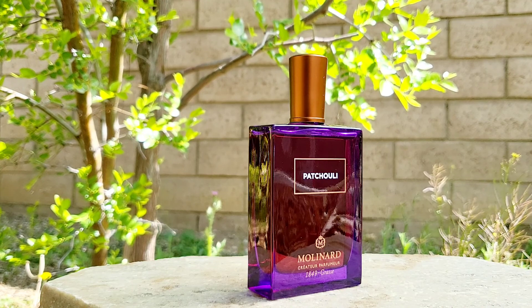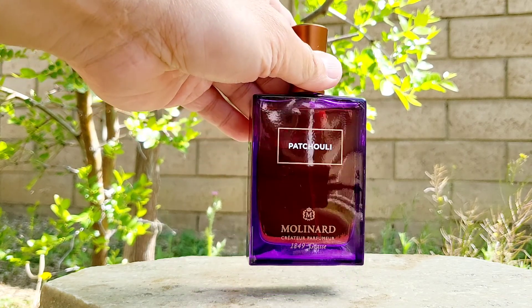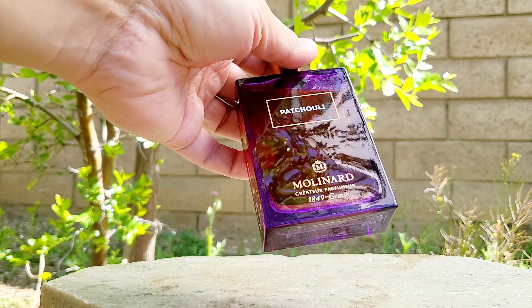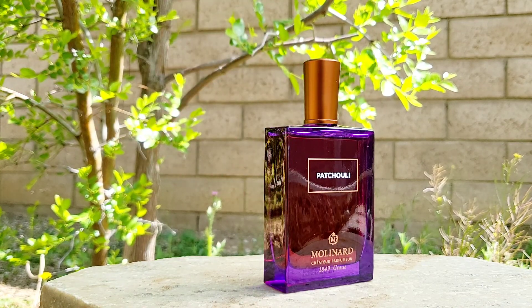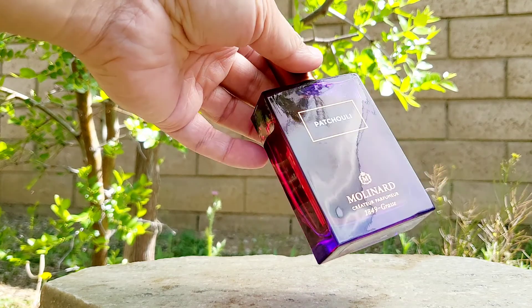Right here outdoors I can hear birds singing and dogs barking. It's a nice 75 degrees — such a great springtime day. Today is actually Easter, so everybody's just relaxing. I think I can smell some barbecuing going on in the air somewhere. Now, this Patchouli came out in 2015.